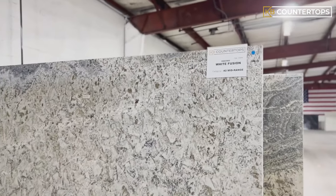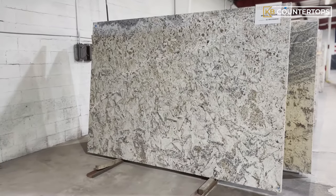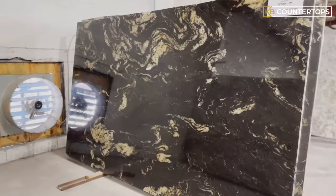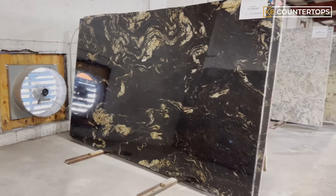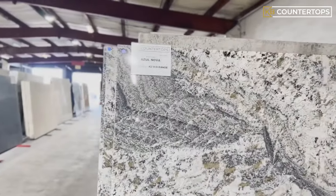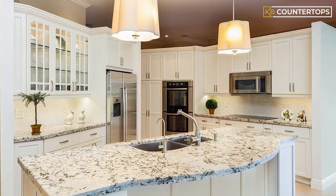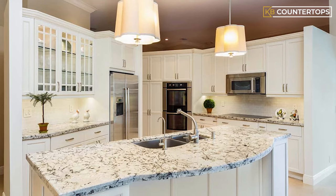Granite is the most commonly used stone for countertops and the most popular choice, as it is also durable to weather and sunlight. Granite is easier to cut and fabricate, and there are many different types featuring different colors, patterns, and textures to choose from, giving you more options. Granite is also a more affordable option for a countertop.